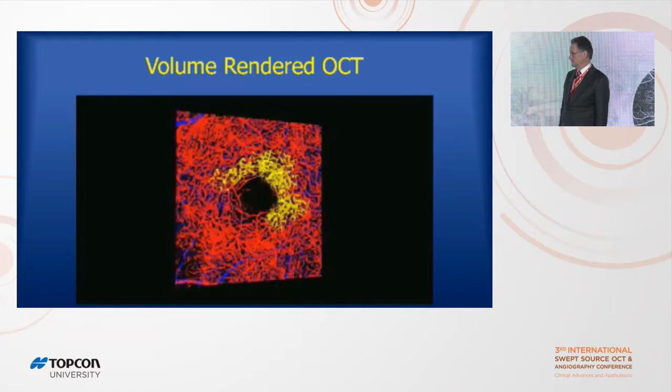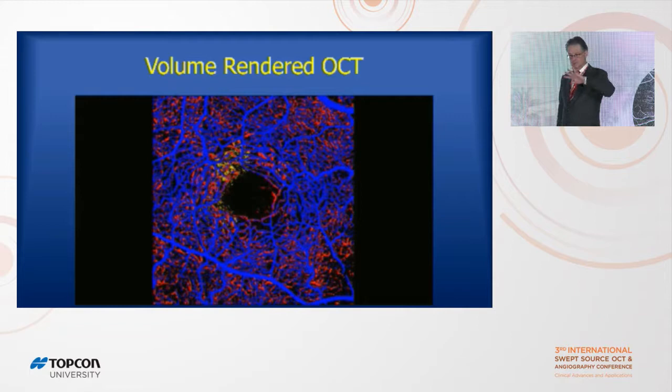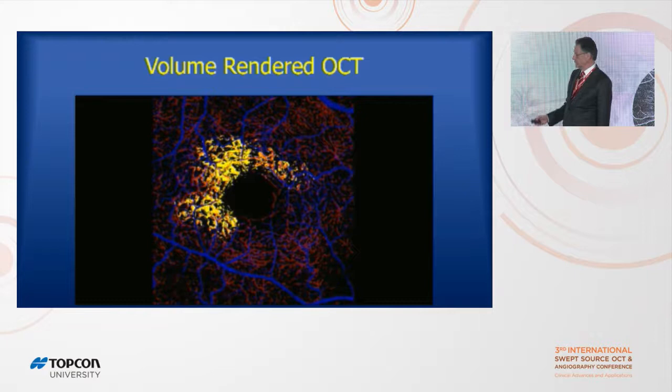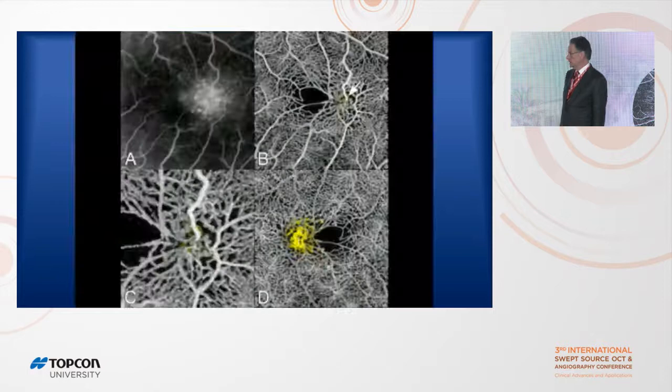The superficial plexus is blue, deep plexus red, and deeper than that yellow. Notice those yellow blood vessels have a gnarly, knobby look. You can fade the inner and deep layers to isolate just those yellow blood vessels. Going back to the fluorescein image, it's really the same thing — those deeper blood vessels are what's staying late in fluorescein angiography, and we demonstrated that for a group of patients.